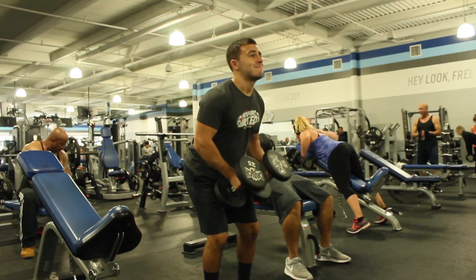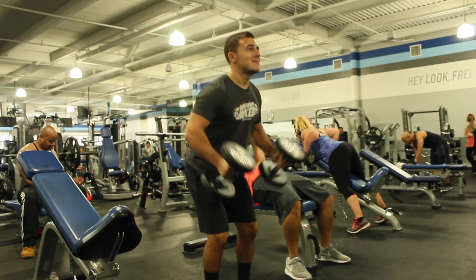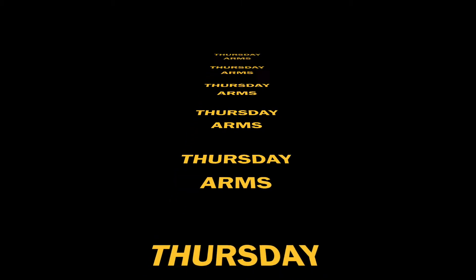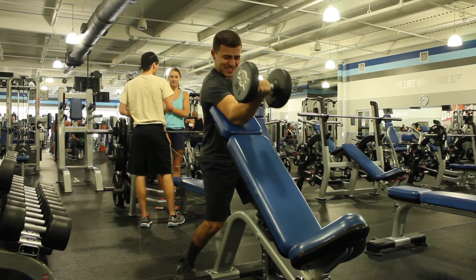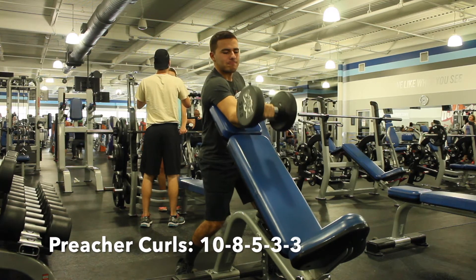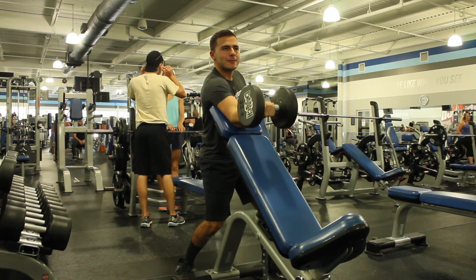Thursday, arm day. Make sure you get a warm-up in and a stretch, then get right into preacher curls where you'll be doing 10, 8, 5, 3 — that's the rep scheme. Make sure you're switching arms unless you're using the barbell, in which case you're doing both arms at once.